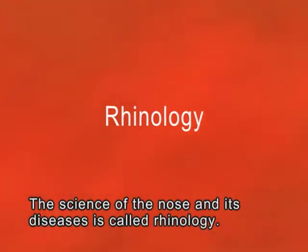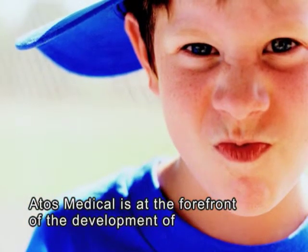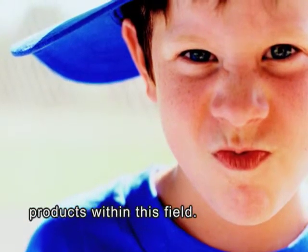The science of the nose and its diseases is called rhinology. Artos Medical is at the forefront of the development of products within this field.